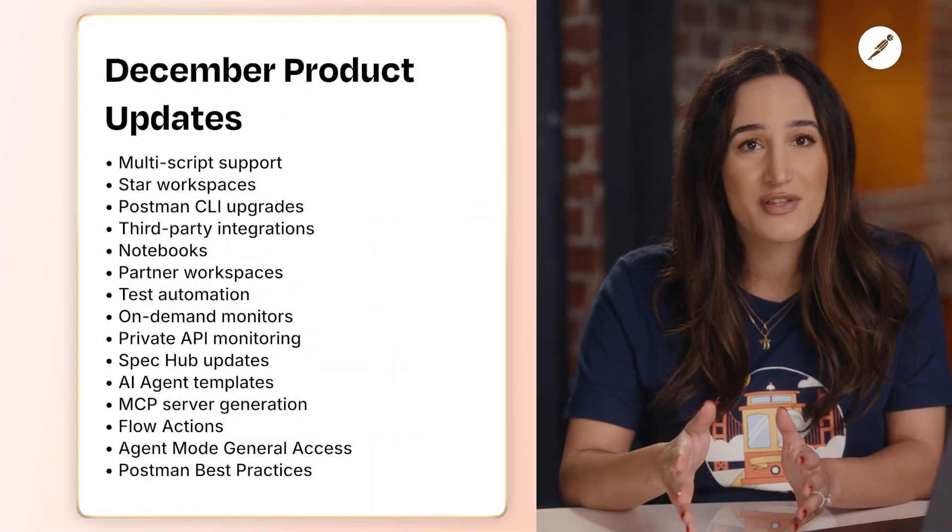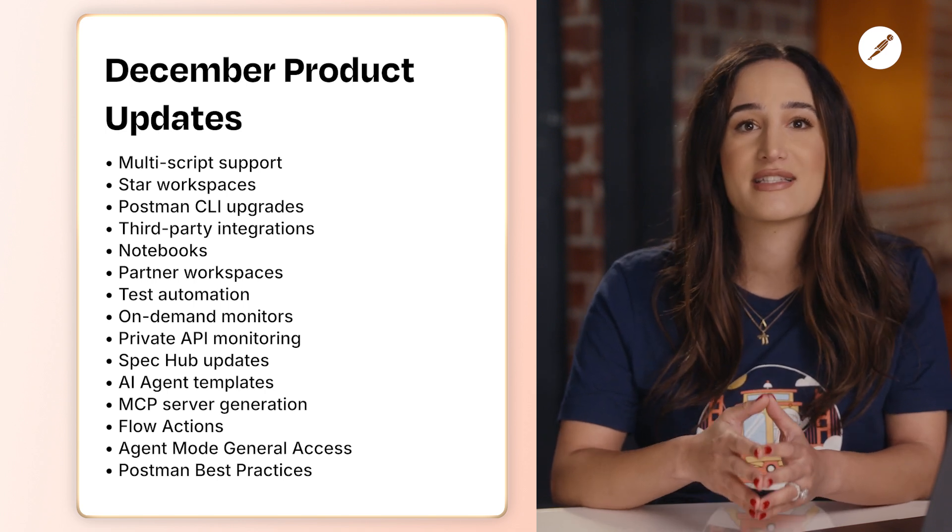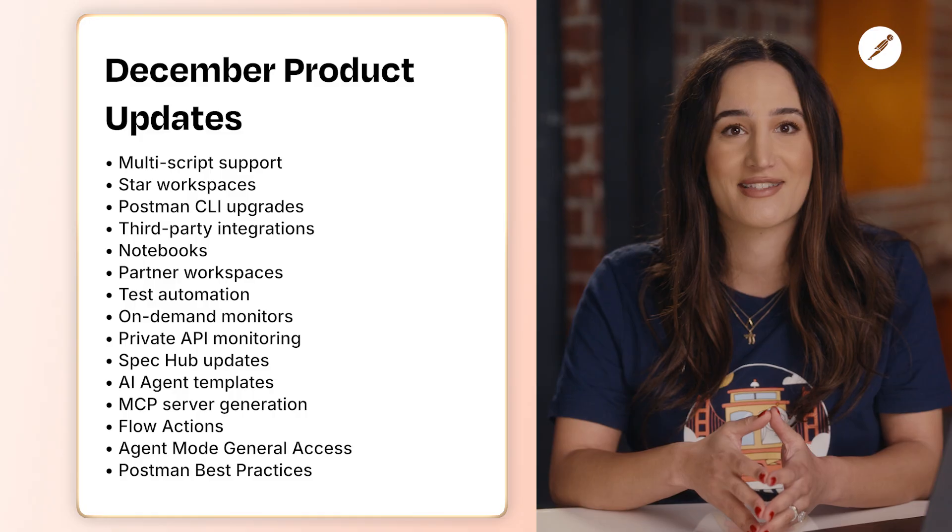That's our wrap for 2025. Make sure to try out all of these new features and keep sharing your feedback in the Postman community. Stay tuned for even more updates in 2026, and as always, keep it 200.